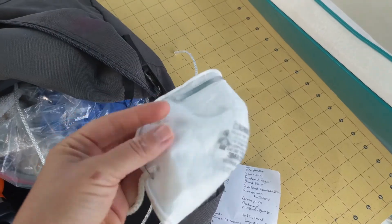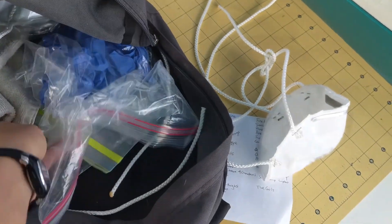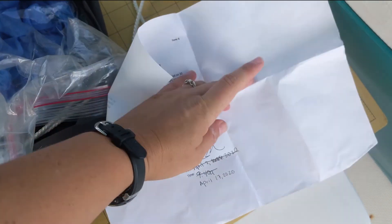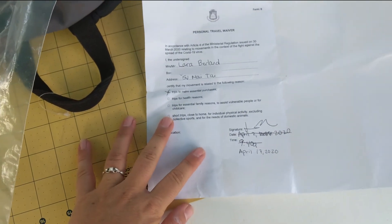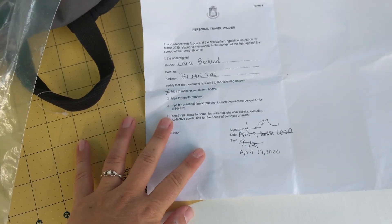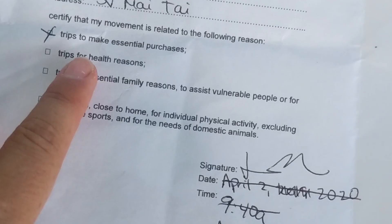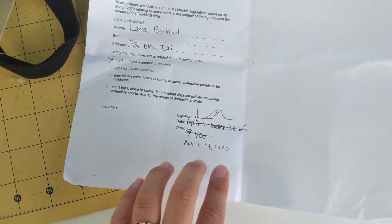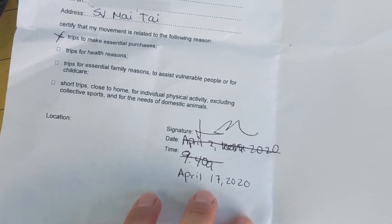Shopping list. Our masks, which are newly repaired — we'll see if that holds. Disposable gloves. The most important item to bring is our travel pass. This is a document that you can print off the internet. It is required in all of the French islands during COVID lockdown if you want to go out on the street. You have to check a box correlating to your reason for being out. In our case, we're going to make essential purchases, but you can also check that you're walking your dog or going to assist another person in need. Then you sign, date, and time stamp it. Theoretically, you're only supposed to be out for two hours at a time, so I'll fill that in when we're leaving.